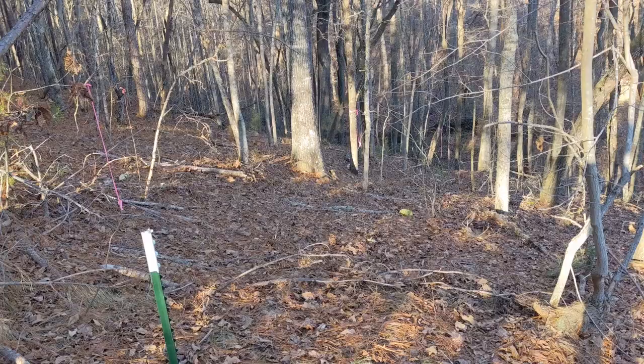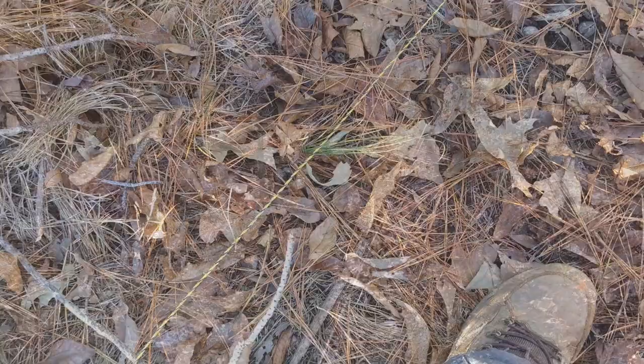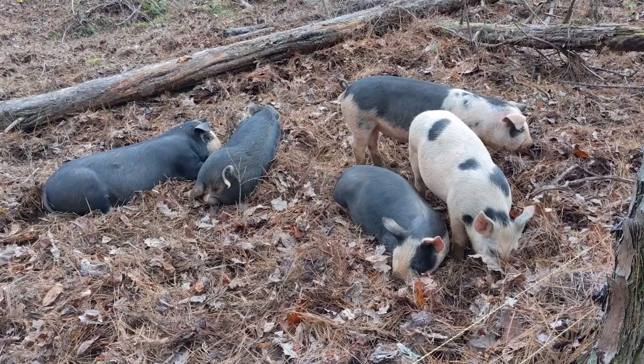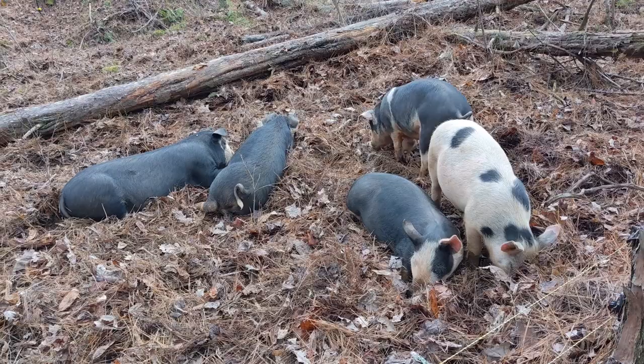After a few hours, all of the posts and insulators were in place and the lower strand of polywire was run around the perimeter. The next day we started on the top strand and got about three quarters of the way finished before running out of wire. All of the local stores were sold out, so we ordered another half mile of polywire and we'll finish up when it arrives. The pigs seem pretty happy with their current setup, so they'll be fine.